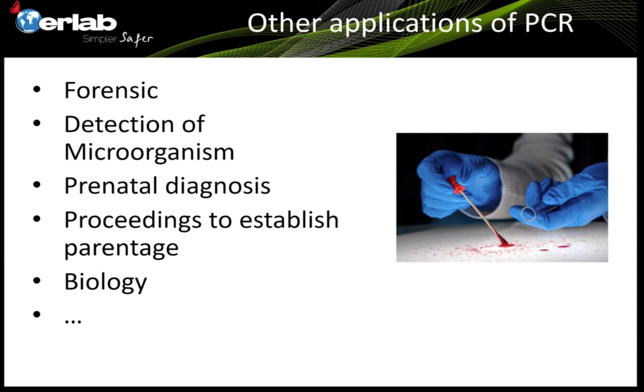PCR is also used for prenatal diagnostics or to establish parentage — if you're not sure who the parents are, it's a way to determine who they are. And more largely in biology, vegetable biology or animal biology, it's a very common application.